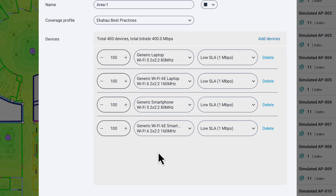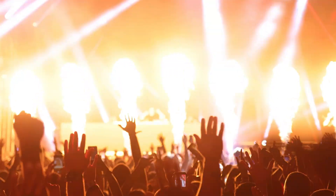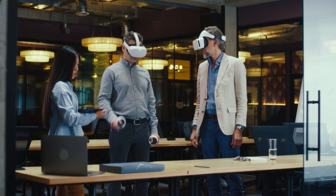Lastly, secondary coverage can help you with your capacity needs. Primary plus secondary coverage will most likely mean that your connected devices will now be spread between two APs instead of just one. That means more people in the same area, so your network can keep up with all these added devices and new types of applications.